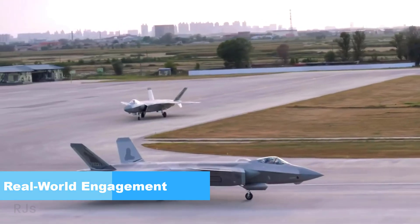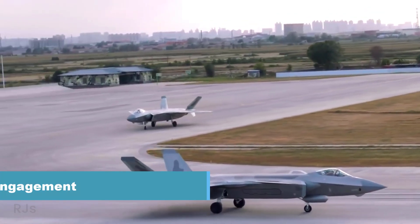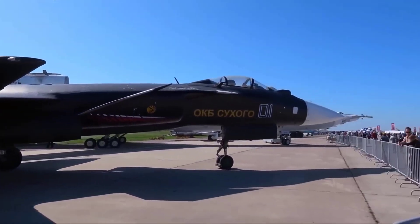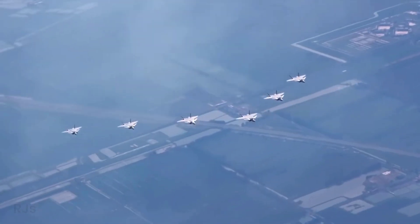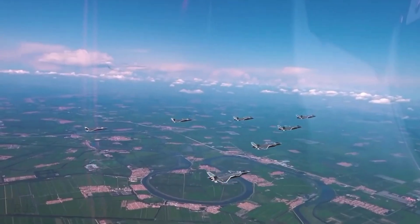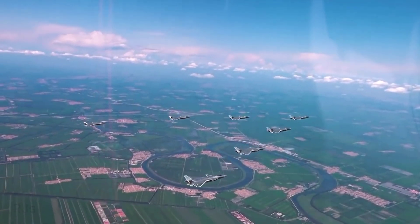Real-world engagement: While the Su-47 Berkut has not participated in any real-world conflicts since its creation, the J-20 Mighty Dragon has been employed by the Chinese Air Force and has seen varying levels of involvement in conflict situations.